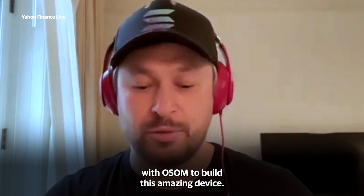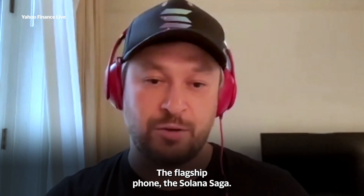We've been partnered with Awesome to build this amazing device, the flagship phone, the Solana Saga.